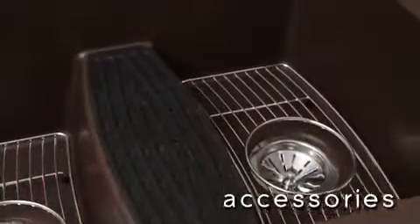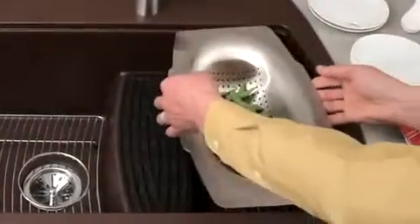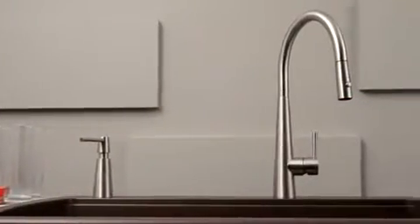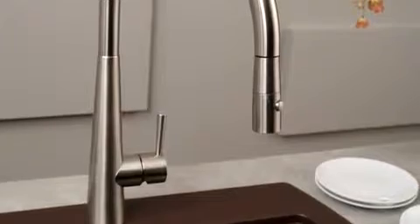LK steps up to the challenge of transitional design by offering a wide variety of accessories that increase your ease and productivity at the Harmony sink, including bottom grids and colanders. Proudly announcing their debut at the LK 2010 innovation event, our new transitional Harmony faucet beautifully blends simplicity and sophistication.